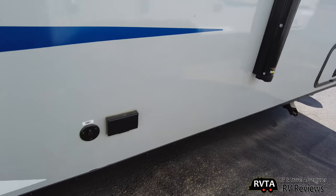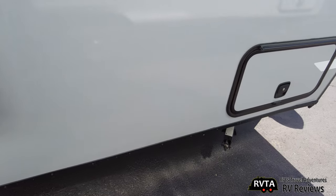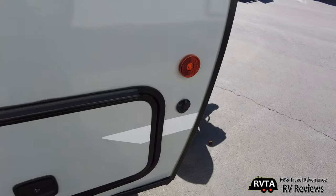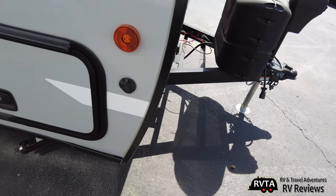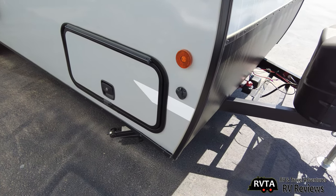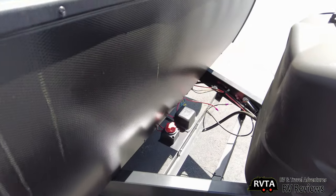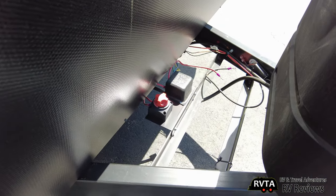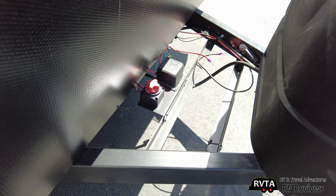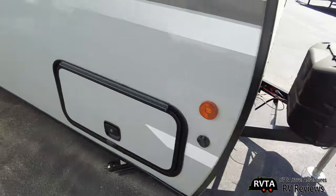Got your fresh tank fill here, and the exhaust for your heater there. Your outdoor TV connections for cable and alternating current. And then of course that's where you can connect an external solar panel — a solar suitcase. And there's the shutoff switch for the DC.